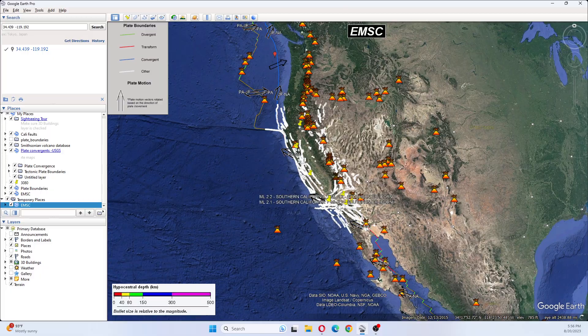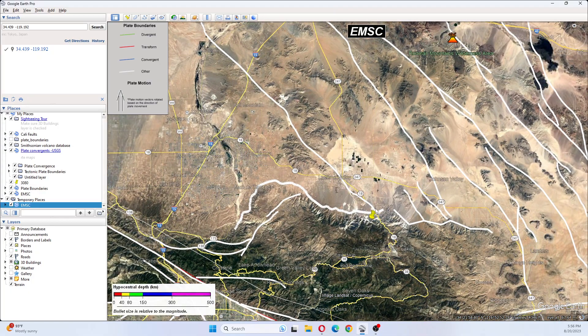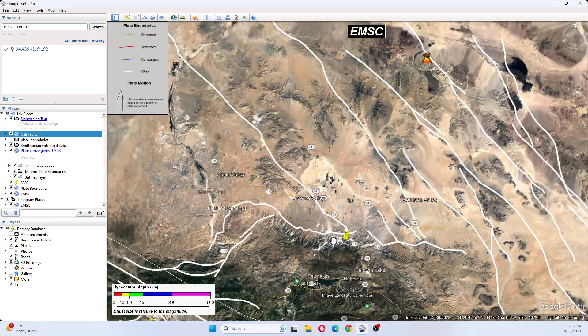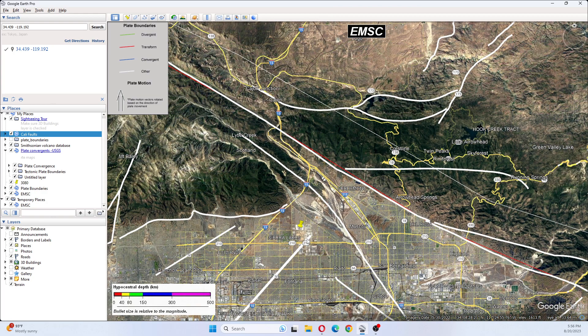We can see where these earthquakes have struck today — they've been down in this area here. There's been more than what's showing, but as you can see there are two here, close to the north frontal fault. I half-jokingly made a comment today — I didn't expect to see a 5.0. This is Sierra Lakes, and this is the Fontana fault, and the Sierra Madre fault zone, or Cucamonga.